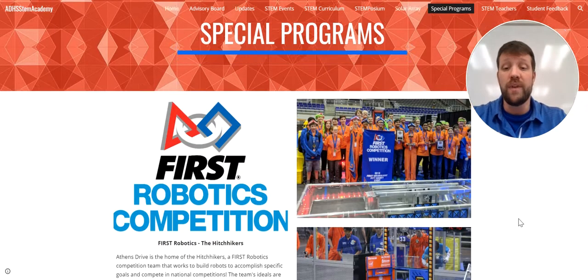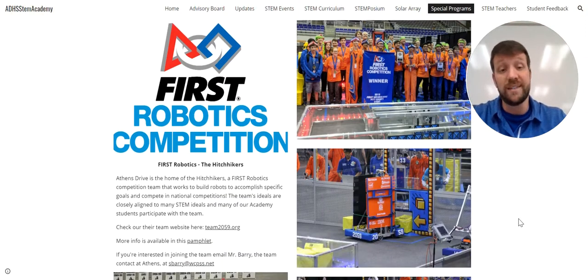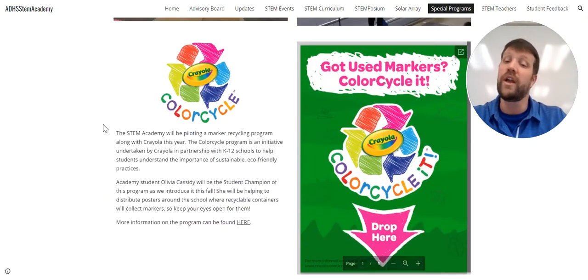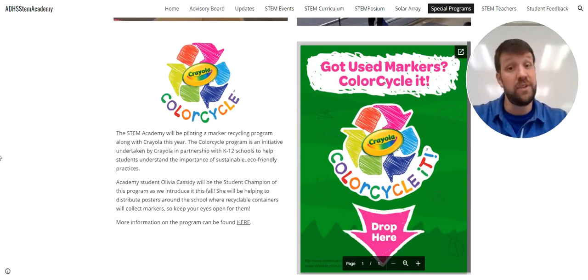We have a couple other special programs. We do have a FIRST Robotics team, housed largely off campus but connected to Athens Drive Magnet High School — I'm the contact for this. If anyone is interested, STEM Academy or not, in joining the FIRST Robotics team, let me know and I'll get you connected. We also do a Crayola Color Cycle program where we recycle markers and dry erase markers. You'd be surprised at the waste schools generate from these — we send them back to Crayola and they're used in sustainable, eco-friendly ways.